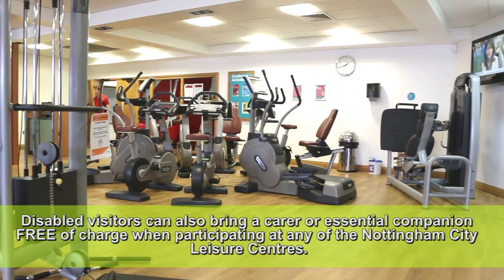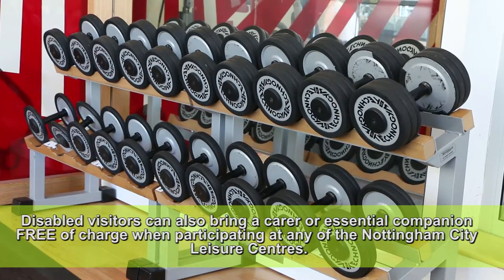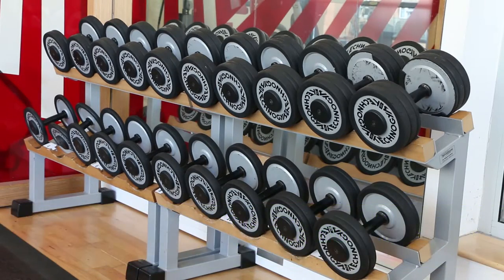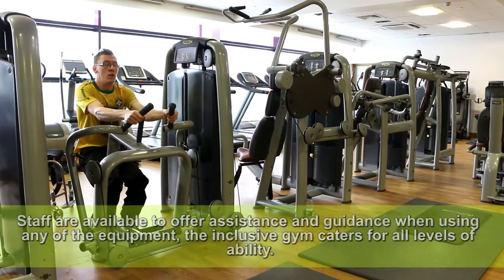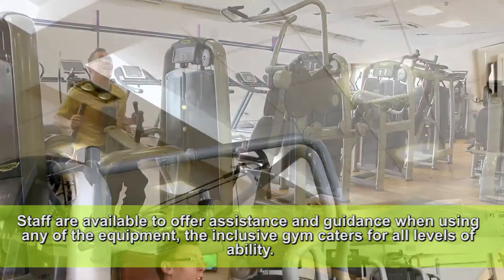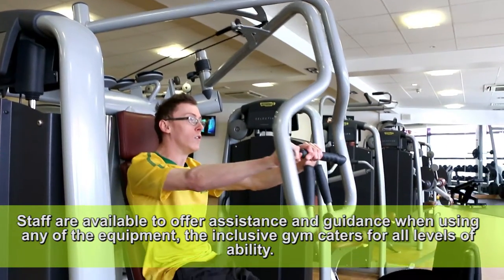Disabled visitors can also bring a carer or essential companion free of charge when participating at any of the Nottingham City leisure centres. Staff are available to offer assistance and guidance when using any of the equipment. The inclusive gym caters for all levels of ability.